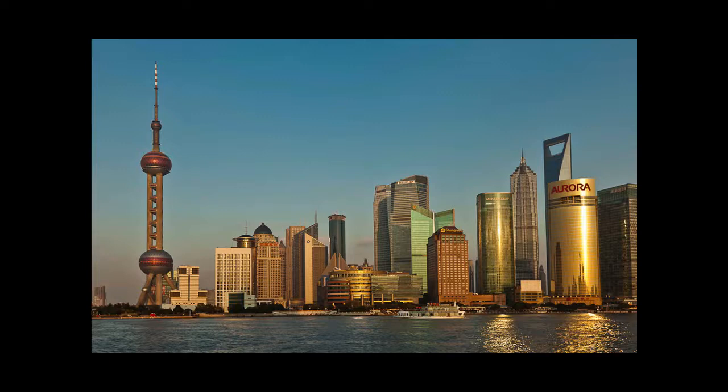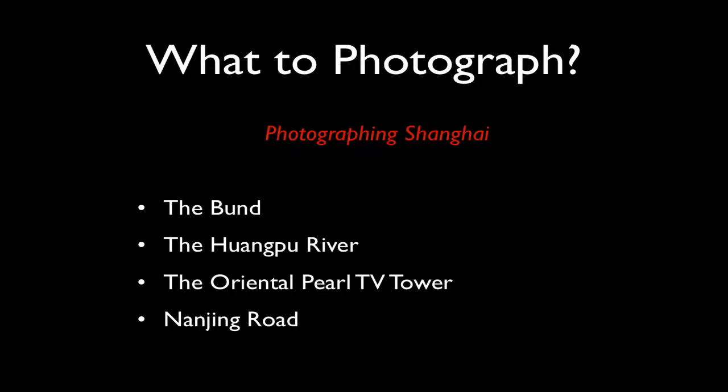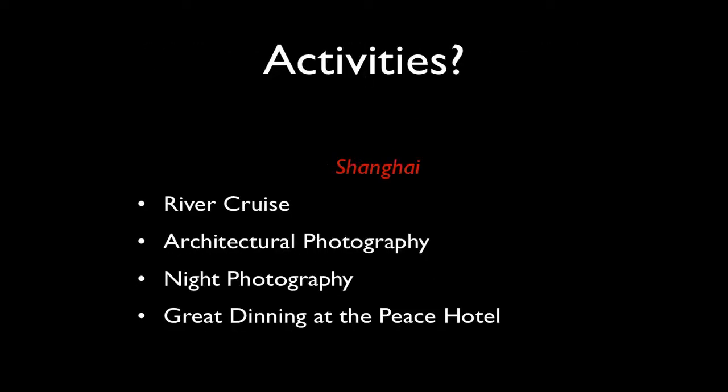It's interesting to be able to photograph both areas basically without moving too much. From where that photograph was made, if you were to turn around 180 degrees and walk in the opposite direction, you'd basically be on the famous Nanjing Road, which is a very modern shopping area. I'll be planning a night shoot along Nanjing Road — it'll be a lot of fun — and also a great dining experience at the Peace Hotel, which is historically a very interesting part of Shanghai, situated on the corner of the Bund and Nanjing Road. Our location is ideal.